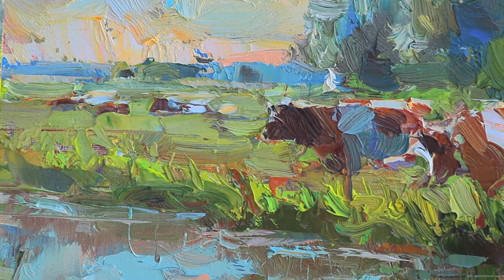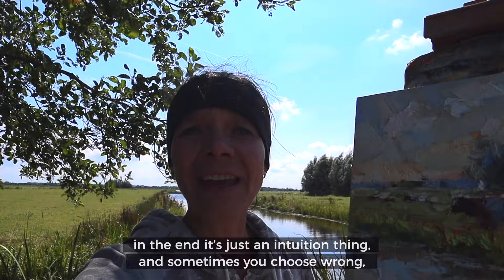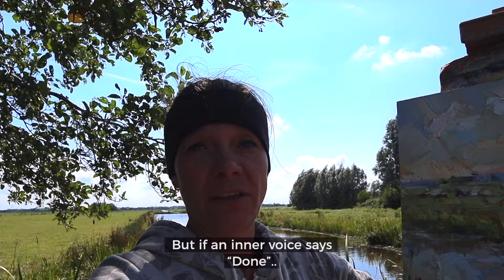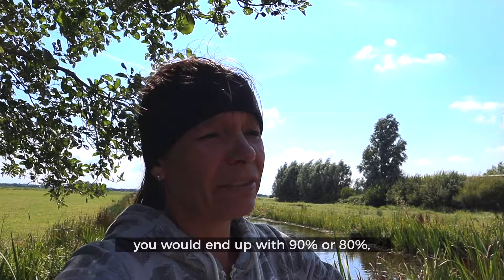Nobody can tell you when a painting is finished — in the end it is just an intuition thing. Sometimes you choose wrong, sometimes you choose right. But if an inner voice says done, it might be done. If you don't listen, you might end up at 90% or 80%. I'd rather have 95%.